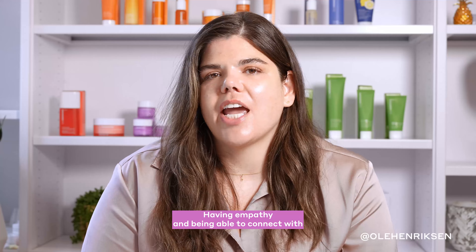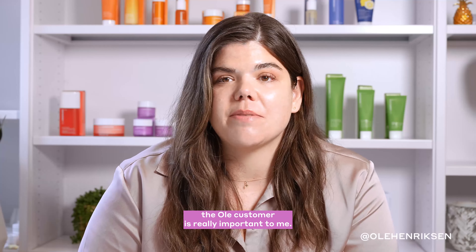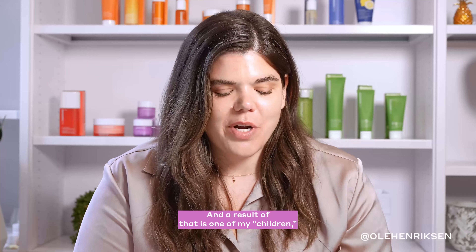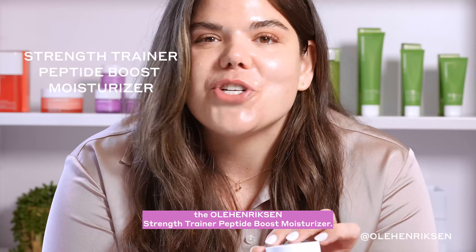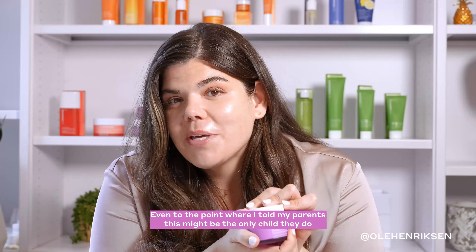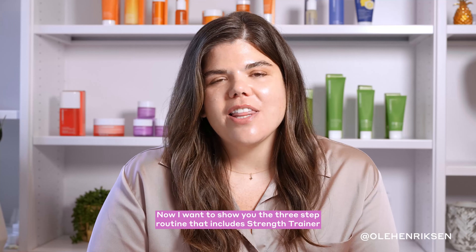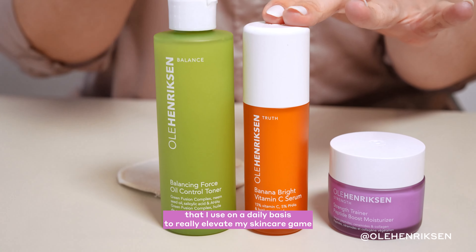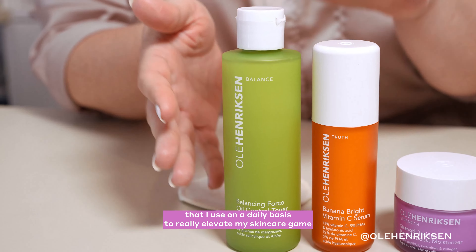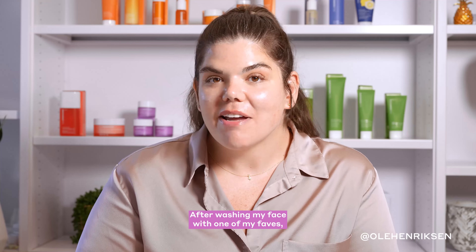Having empathy and being able to connect with the Ulla Henriksen customer is really important to me. A result of that is one of my children — the Ulla Henriksen Strength Trainer Peptide Boost Moisturizer — to the point where I told my parents this might be the only child they ever get from me. Now I want to show you the three-step routine that includes Strength Trainer, which I use on a daily basis to really elevate my skincare game and give me that Ulla glow.